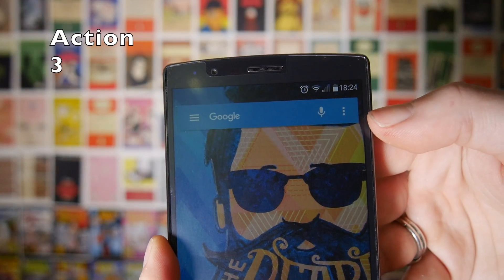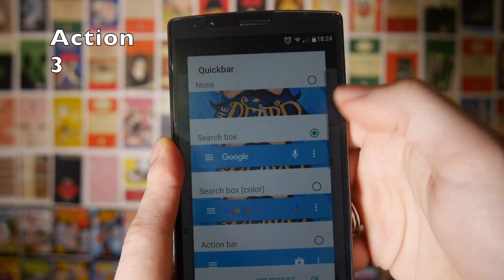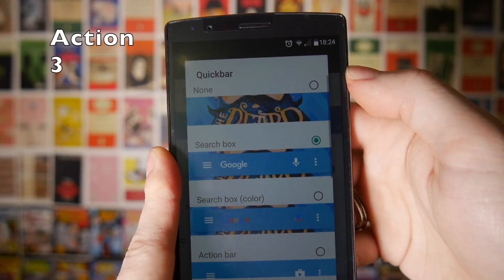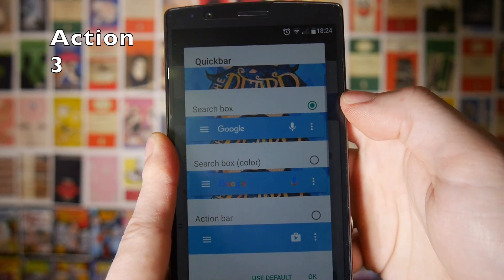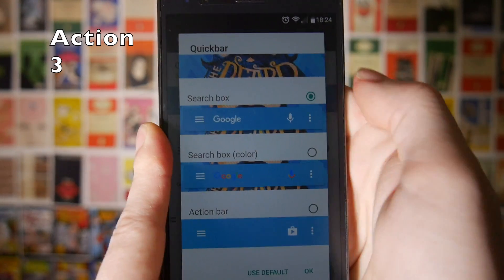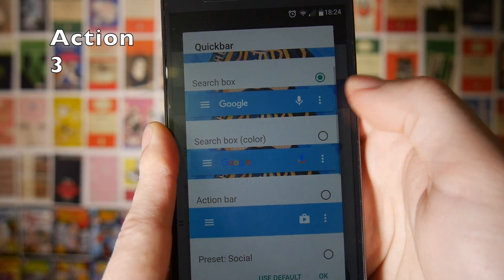At the top of your screen you get something called a quick bar, which is like a super powered Google search bar. There are a couple of different presets you can choose — you can go for none if you want a more minimal setup, or a slightly more standard search box, which gives you an option to go into the Action Launcher menu. You've got voice search and the overflow as well.